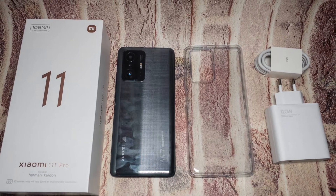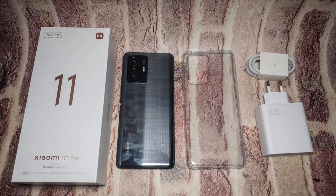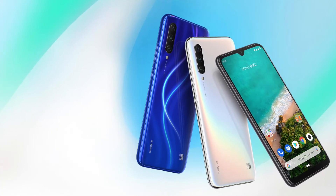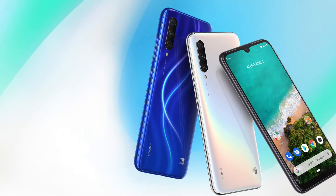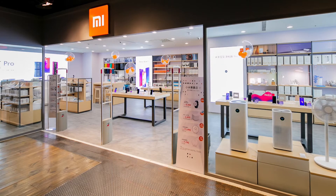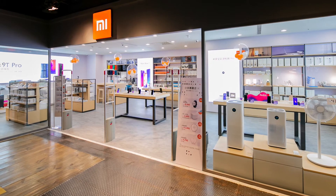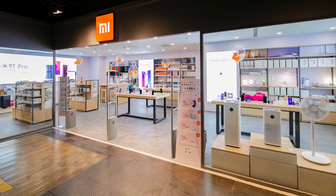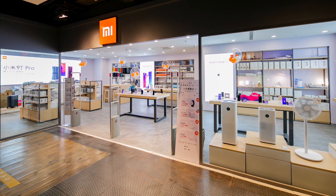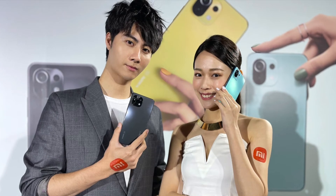Hey guys, I'm Tom on TechChap and this is the new Xiaomi 11T Pro. It does feel like there's a new Xiaomi, POCO, Redmi phone every five minutes — they've even dropped the Mi branding — so it's kind of hard to keep track. This is basically not the flagship; the Mi 11 Ultra from about five or six months ago is still the top-of-the-line phone at around a grand. The 11T Pro will cost you about £600 and sits above the new 11T and 11T Lite.